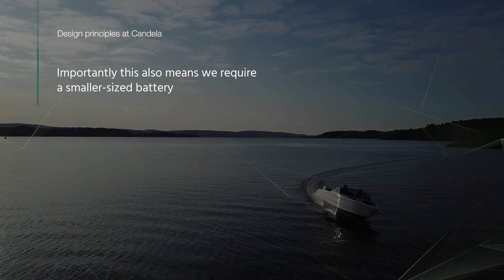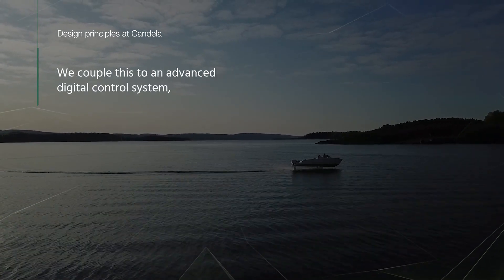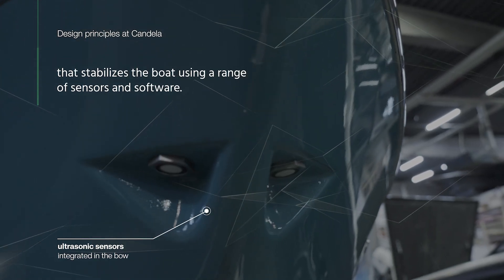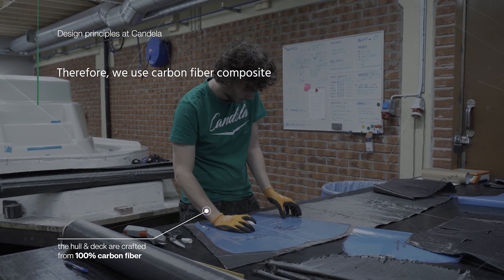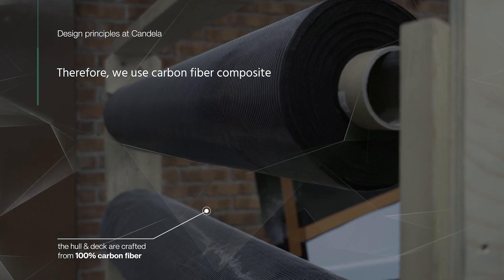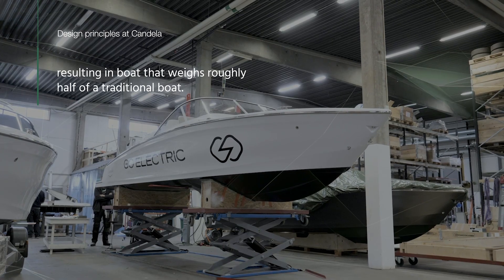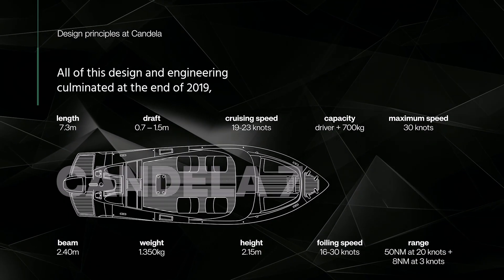Importantly, this also means we require a smaller-sized battery, which makes the boat pretty light. We couple this to an advanced digital control system that stabilizes the boat using a range of sensors and software. We also wanted to make the boat as light as possible, so we use carbon fiber composite and design principles from the aviation industry.